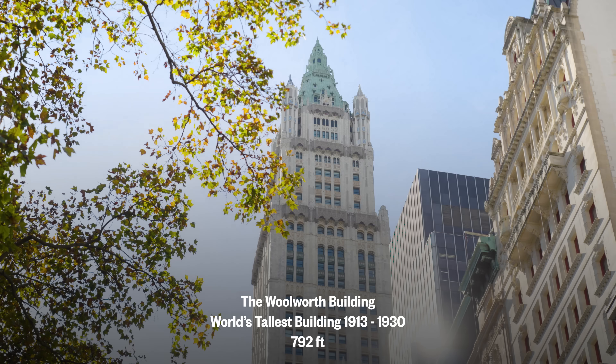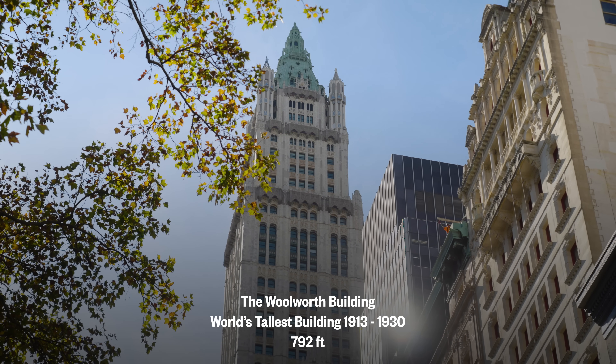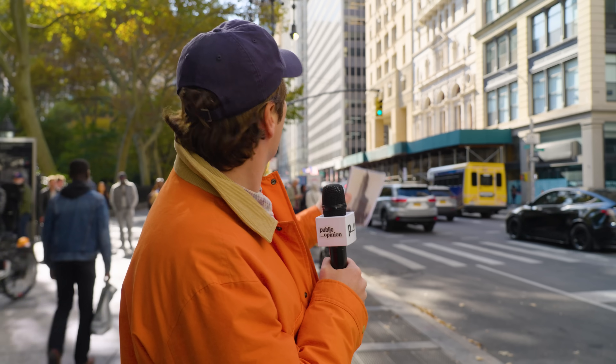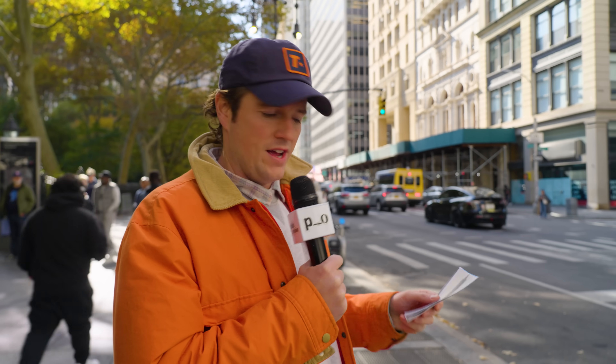The Woolworth Building, right behind me, was the tallest building in the world from 1913 to 1930. It's amazing when you look at this old photo and see how much has changed around it. There are a lot of other tall buildings in the area, but at the time it was built, it was really on its own up there.